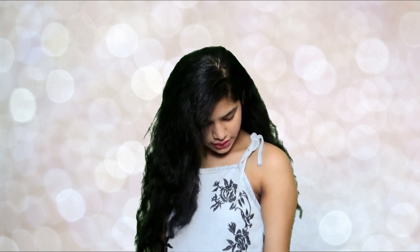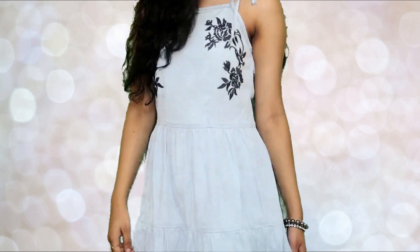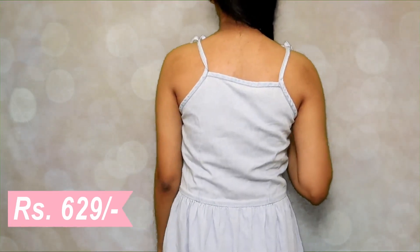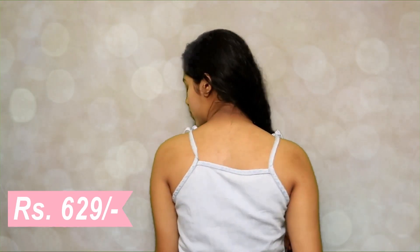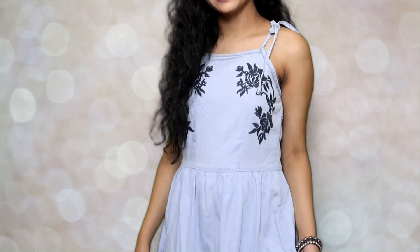The first clothing item I'm going to talk about is this dress I'm wearing right now. It's a navy blue dress — kind of a light blue, sky-ish blue — with navy blue flowers on both sides. There are ties on this dress that you can tie up. Behind, it's just a normal dress with a square neckline. It's a cotton dress, super breathable and breezy — so lightweight and pretty, with ruffles at the bottom.